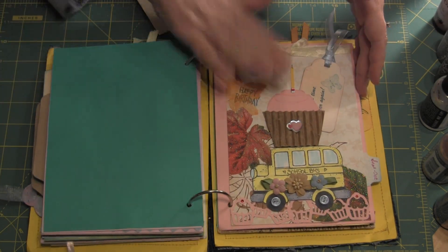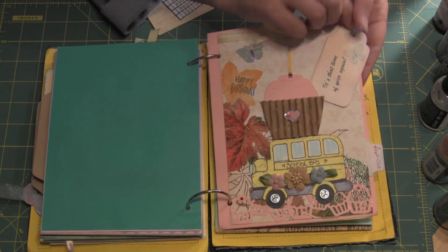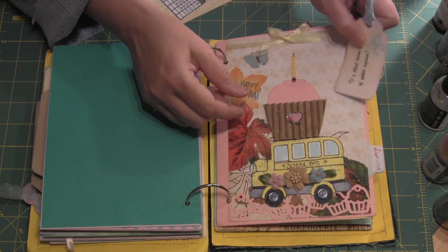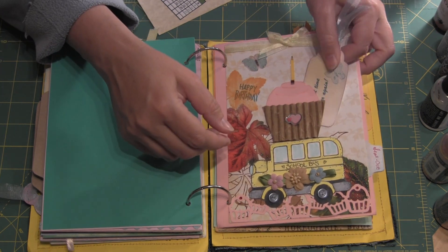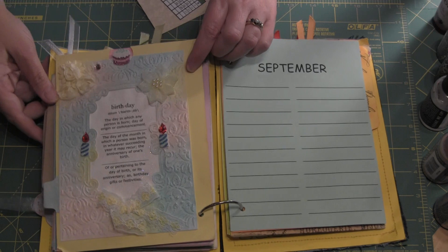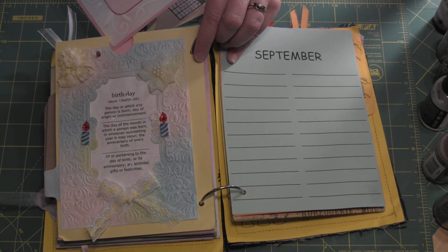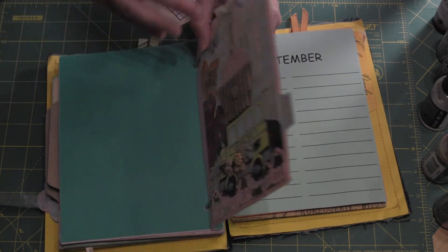July and August. This one was mine — I did two because I'm co-host and we didn't have a lot of signups for this. You can see this again in another video if you want to see the details. So that was my second page — that's the September, October.